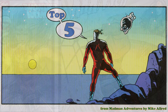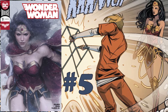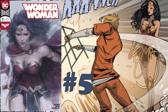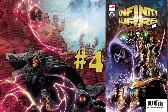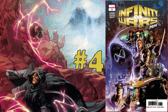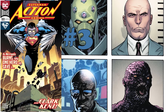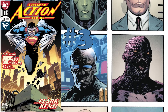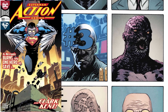Counting down the comics starting from number five, we have Wonder Woman number 51, with brand new writer Steve Orlando. Coming in at number four, we have a one-shot from Marvel in Infinity Wars Prime, which leads into the Infinity Wars series starting this week. Coming in at number three, we have Action Comics number 1001 — the first new story from Brian Michael Bendis with artist Patrick Gleason.